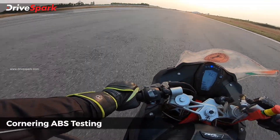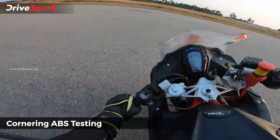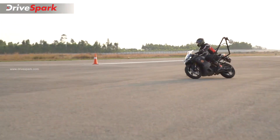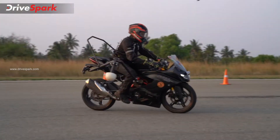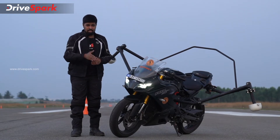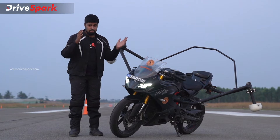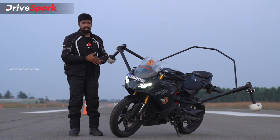Then there's the corner braking system, which Continental India calls OBC — Optimal Braking Control. It uses a set of sensors including the IMU (inertial measurement unit) to detect the lean angle of the motorcycle. If the bike is leaned over, say at 40 degrees, the braking power is reduced compared to braking in a straight line. This cornering ABS works brilliantly on this motorcycle, and another standout feature is the vehicle dive limiter.